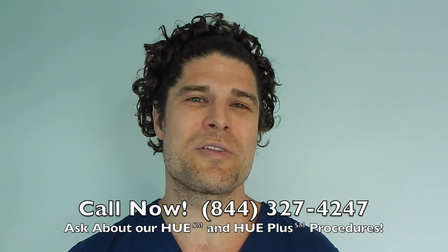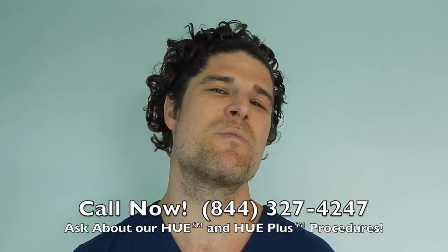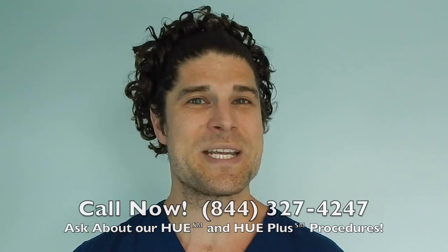Call us now: 844-327-4247 and ask about our Hew and Hew Plus procedures, which move more hair than ever before. Hope to hear from you soon.